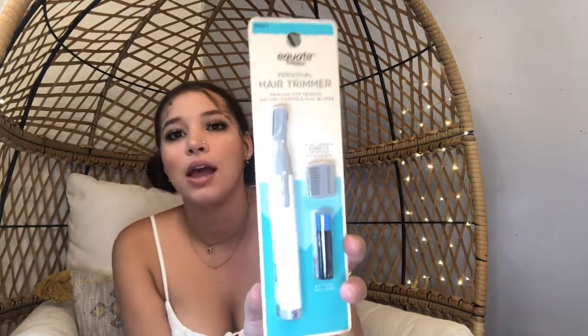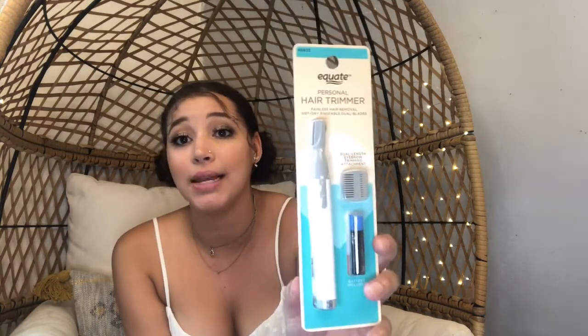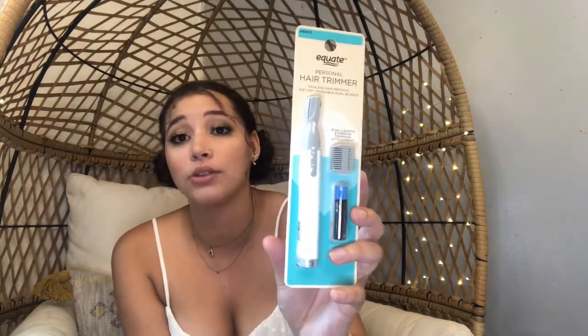It comes with the tweezers, the spoolie, and the scissors. Literally in this $10 set, you can get everything you absolutely need to create the most amazing brows of your life. I picked these up because I needed some new tweezers. But I also got this personal hair trimmer.